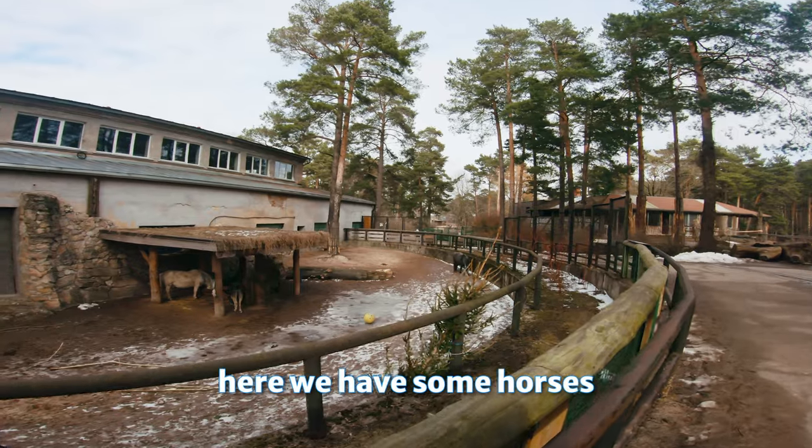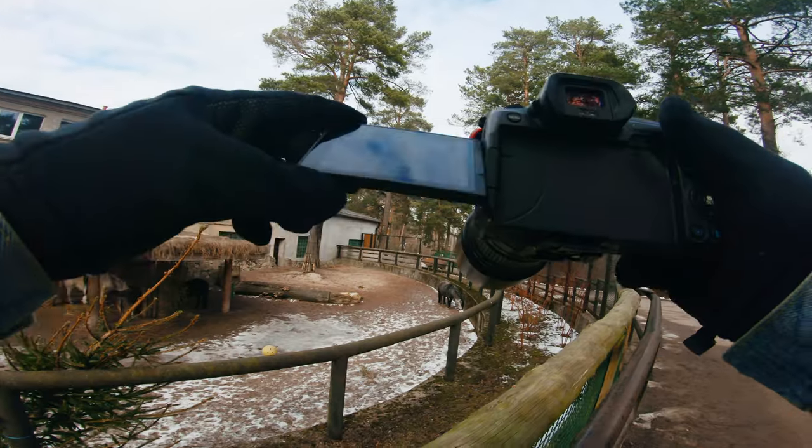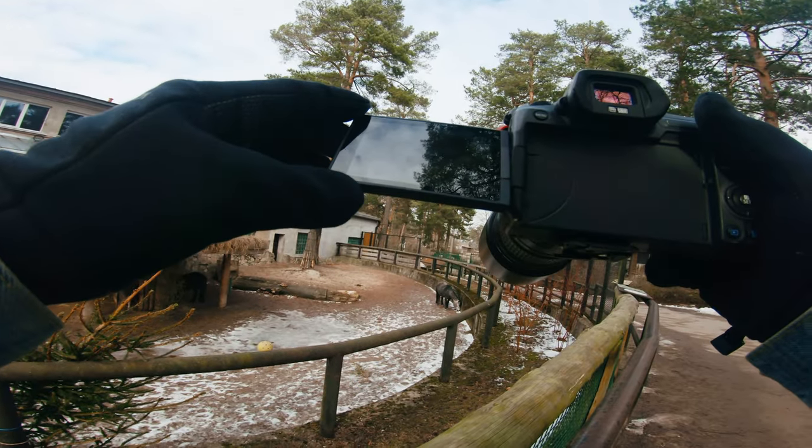Here we have some horses — little horse, large horse. Let's set 1.6 crop and get a portrait of this horse.